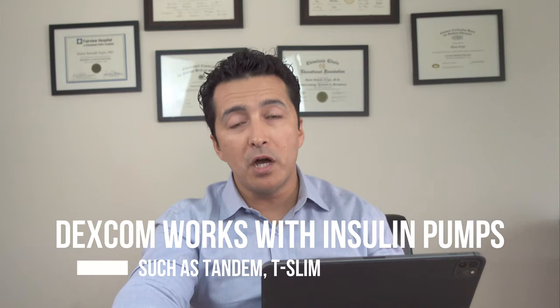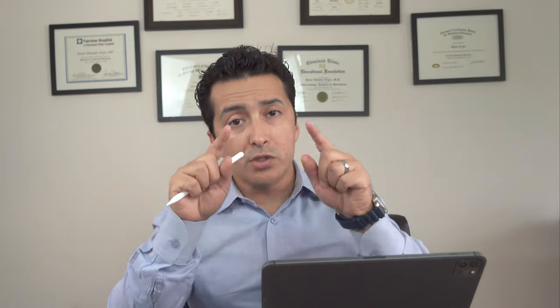Another advantage of Dexcom: it works with the Tandem t:slim insulin pump through the Control IQ system, which I love — especially for Type 1 diabetics. It's a closed-loop feedback mechanism where your pump adjusts insulin delivery based on your CGM readings. If blood sugar is not running high, the pump cuts back on insulin. If it's high due to insufficient bolus, the Dexcom feeds that back to the pump and it delivers a bit more to keep blood sugar controlled.